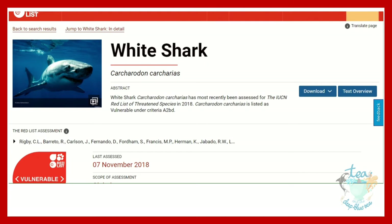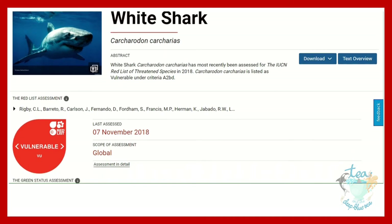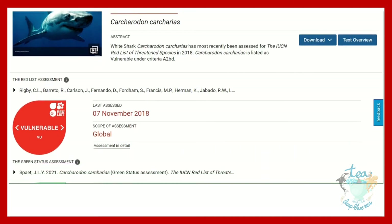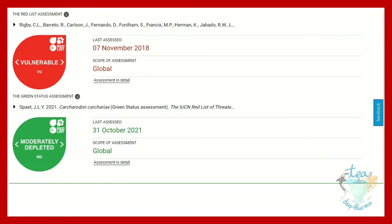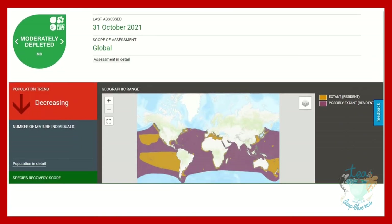This species met the criteria A2BD, which means it is categorised as vulnerable due to population size reduction. The different letters refer to which sub-criteria were met. The white shark, Carcharodon carcharias, has most recently been assessed for the IUCN Red List of Threatened Species in 2018, and is listed as vulnerable under criteria A2BD.